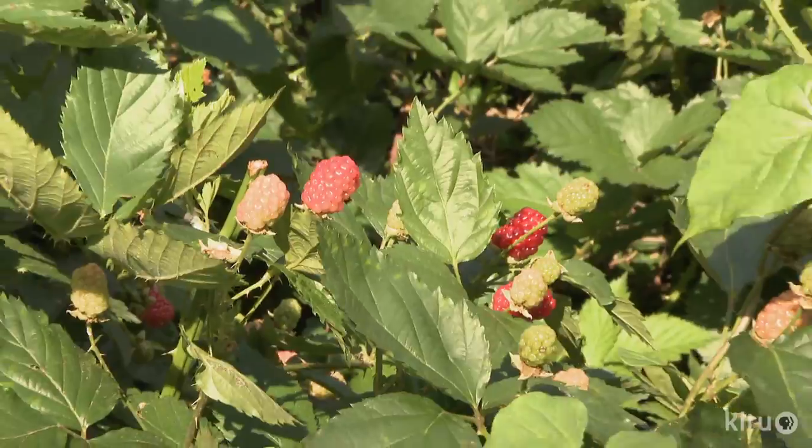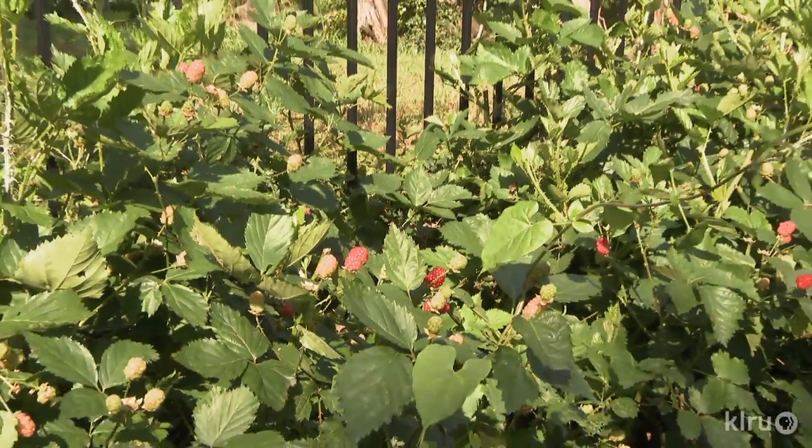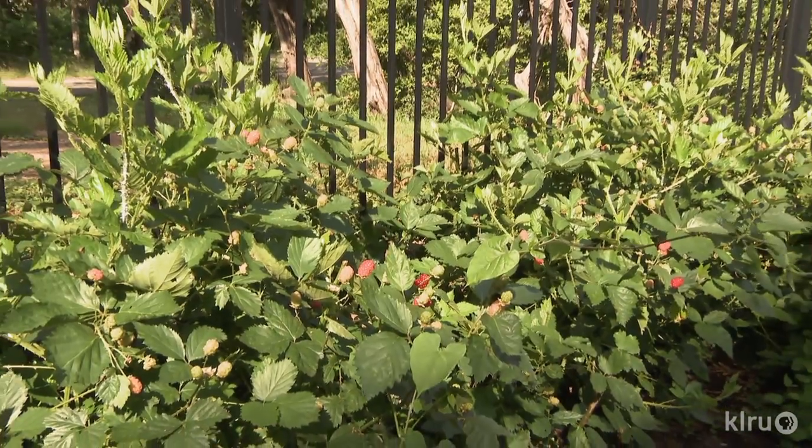My grandmother had every type of fruit tree you can imagine in Oregon — cherries, pears, all kinds of pears, apples, all kinds of apples, all kinds of berries. We just wanted to do what we thought we might be able to do here. And it's worked out pretty well.